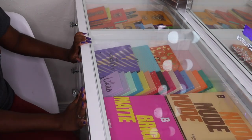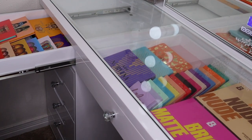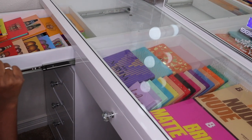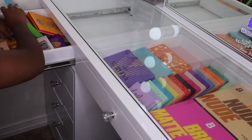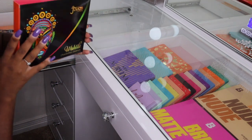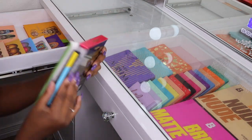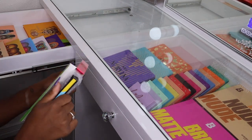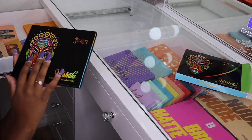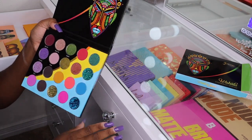In this last drawer I have all of my Juvia's Place palettes, and I have a new addition — just got it a couple days ago, haven't touched it yet. This is the Wahala palette. I don't know if they're going to restock this; they did a second restock but it's a limited edition palette. It's so pretty!